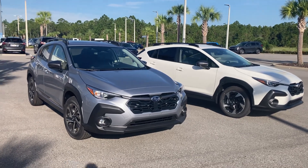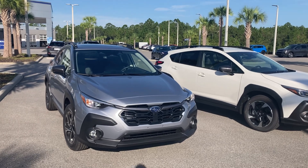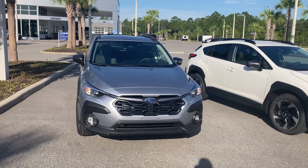These two beauties are out on our lot. This silver one is a Package 14 Premium. It gives you a power seat, blind spot, rear traffic cross alert, moonroof, and cloth interior with a six-way power seat.